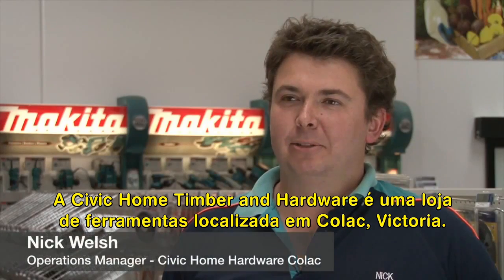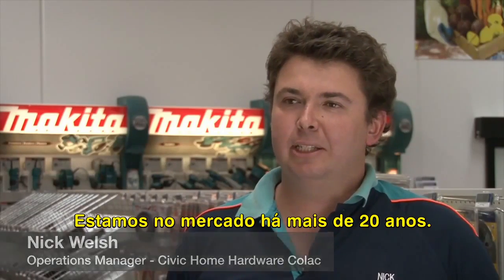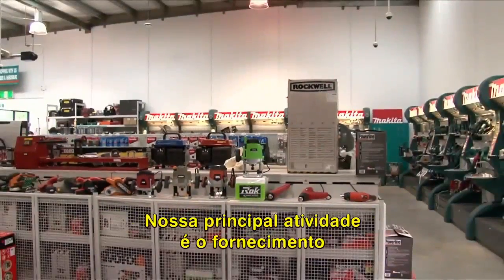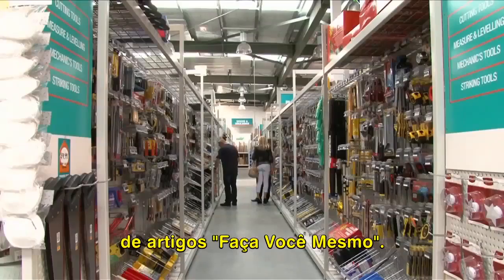Civic Home Timber & Hardware is a hardware store located in Coal Lake, Victoria. We've been trading for over 20 years. We sell a variety of hardware items from timber back to general hardware. Our main supply is to trade along with the DIY customer.